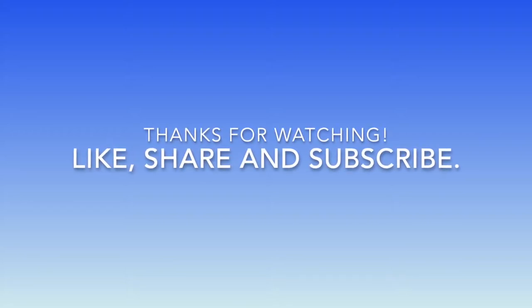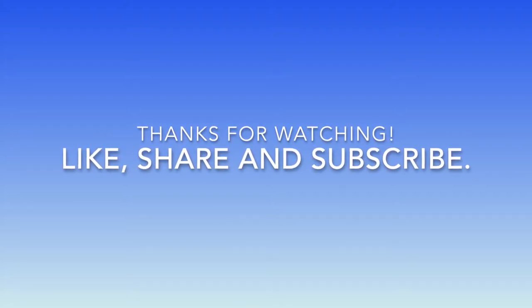Thank you guys so much for watching. Don't forget to like the video, share it with your friends, and subscribe. See you next time.